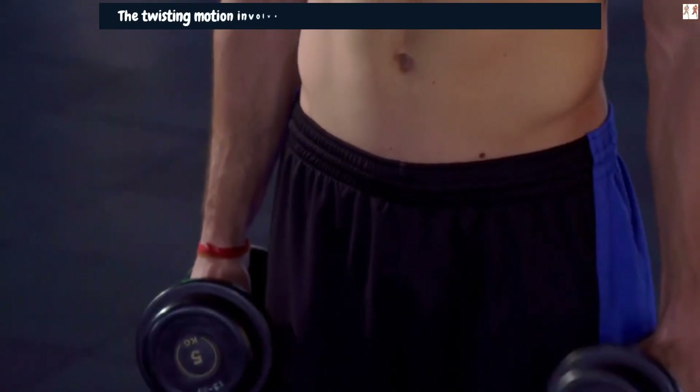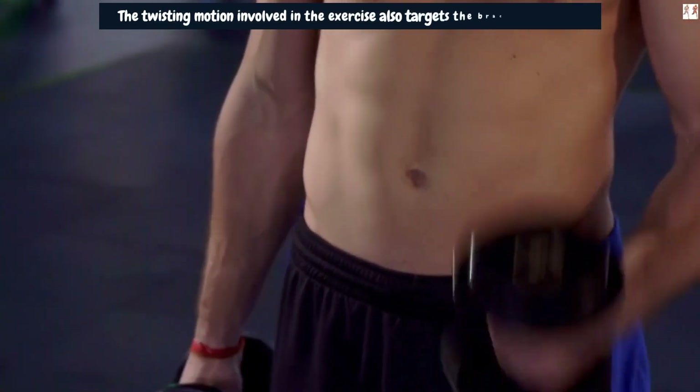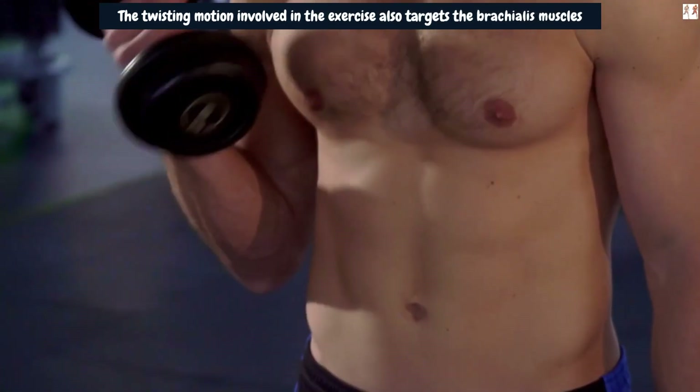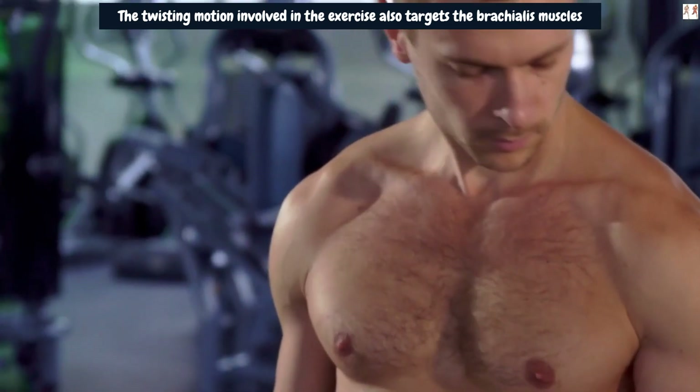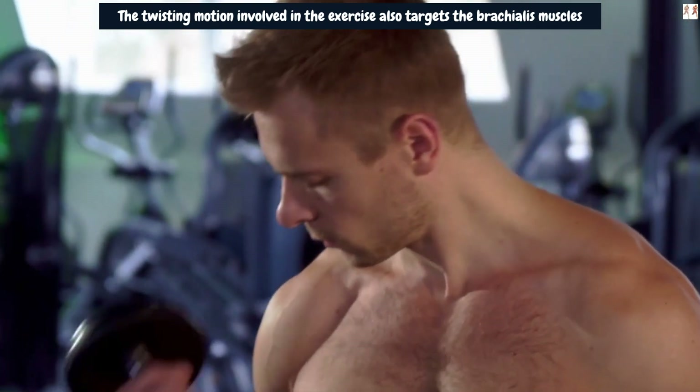The twisting motion also targets the brachialis muscles, located beneath the biceps. The brachialis is an essential muscle for arm thickness and contributes to the overall appearance of larger arms.